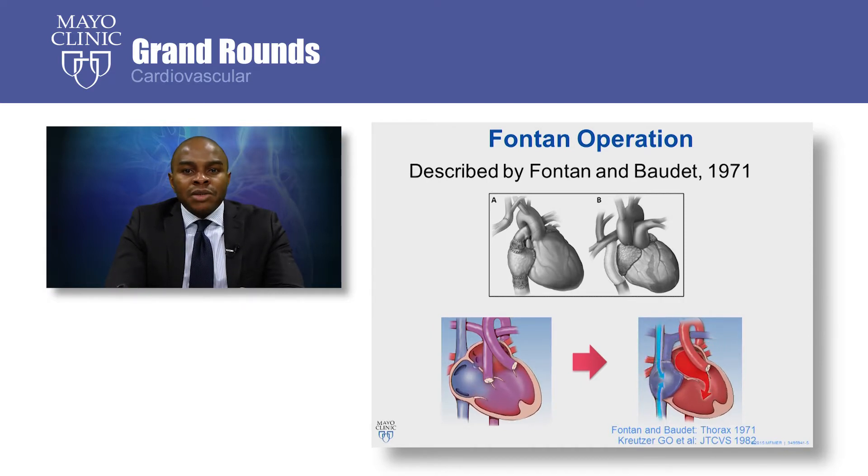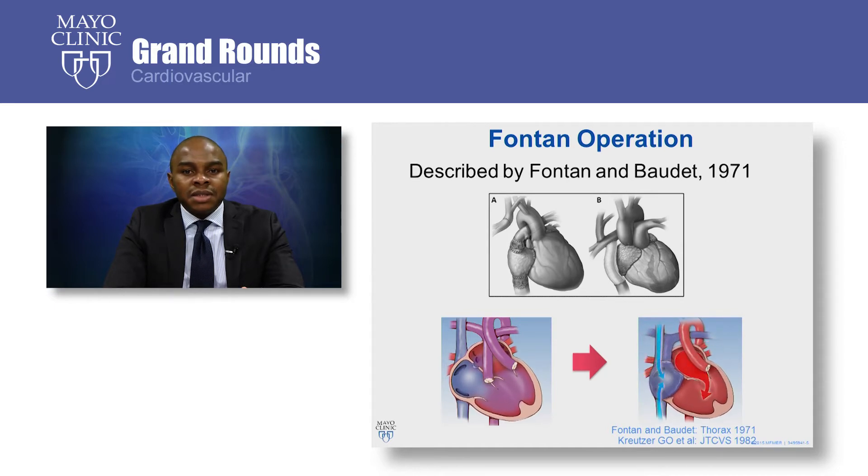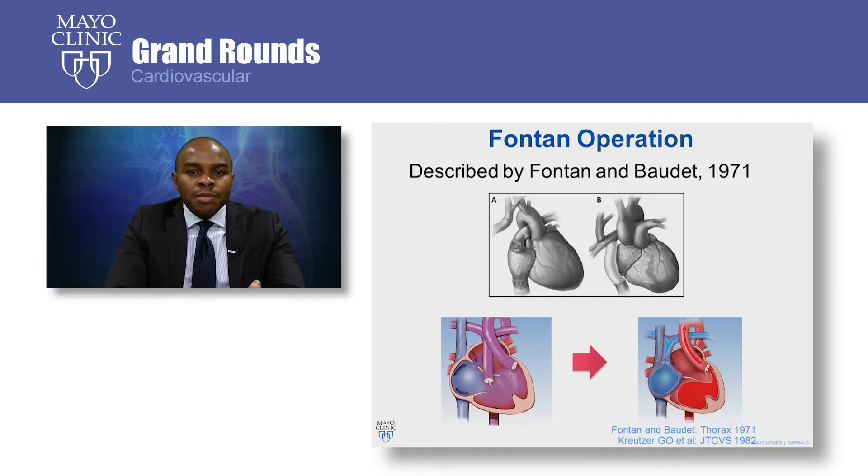This operation has undergone several modifications since the original description more than four decades ago. On the left part of the screen is the classic atrial pulmonary Fontan that was popular in the early 70s. On the right side of the screen is the extracardiac conduit Fontan, which is the latest modification of the Fontan operation. The Fontan operation completely separates the pulmonary and systemic circulations, as shown in the movie, and by so doing, it overcomes the problems of the single ventricle physiology.